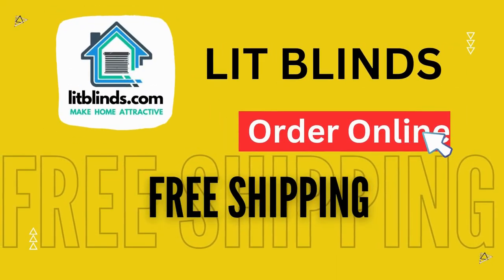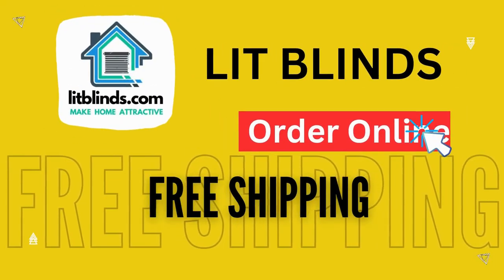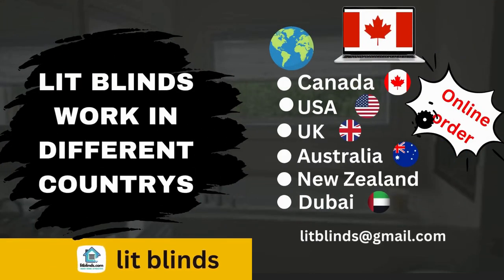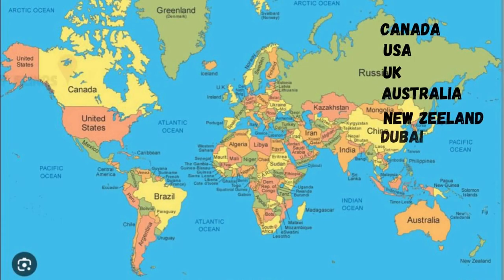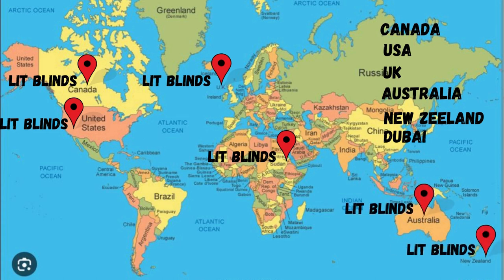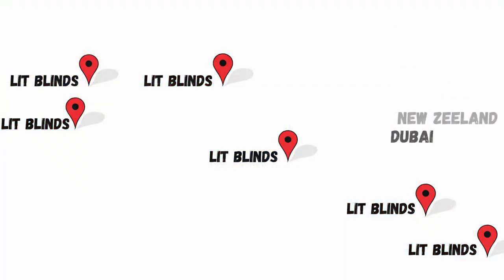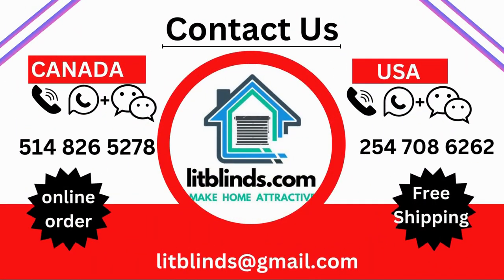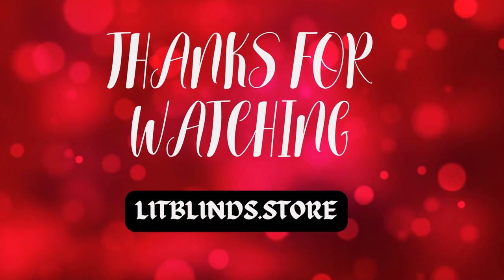Order online — shipping available in Canada, USA, UK, Australia, New Zealand, and Dubai. Free shipping and 50% off in each country. Order quickly to save. Contact us: USA 514-826-5278, Canada 254-708-6262, email litblinds@gmail.com. Thanks for watching.